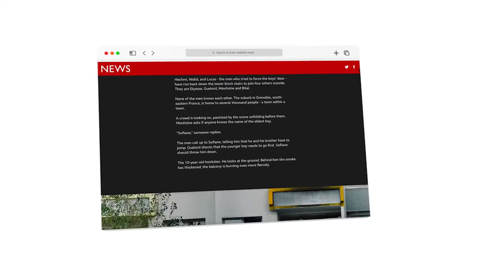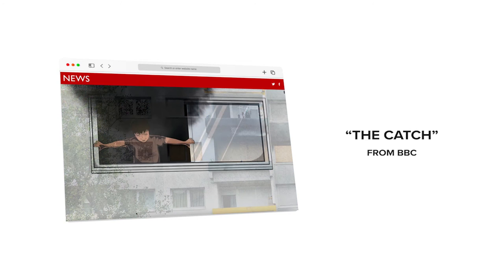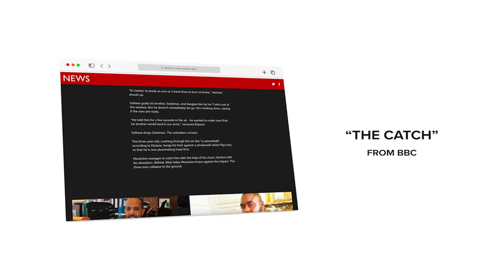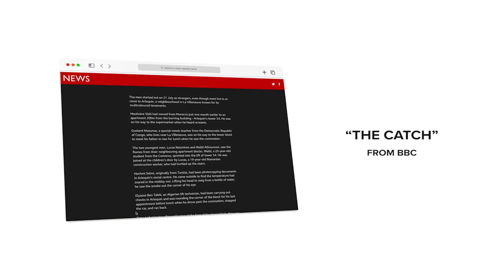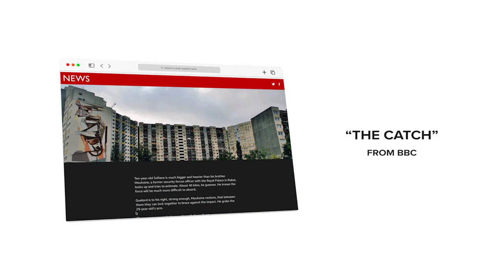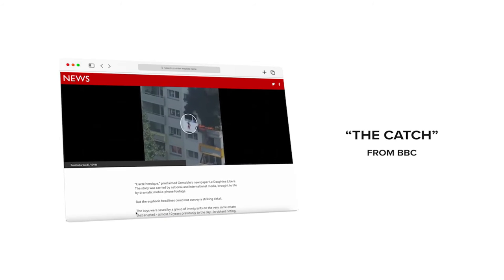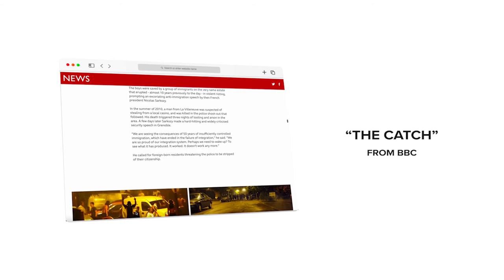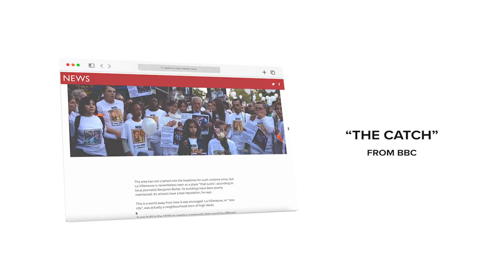This feature story documents the rescue of two children trapped in a burning apartment building. The scene took place in La Villeneuve, France, where anti-immigrant rhetoric was reaching a pitch. Yet the group that saved the children was largely made up of immigrants, lending a poignant political angle to the story. Using illustrations, photographs, and eyewitness interviews is a brilliant way to express the gut-wrenching emotion of the rescue, making the reader feel totally immersed.